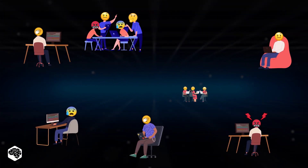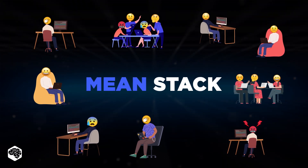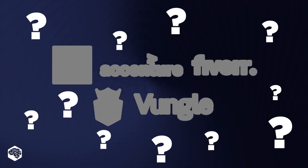When it comes to the development process, you'll need a software stack that is both standardized and consistent. Does MEAN stack meet the criteria? Let's find out, and watch this video till the end to discover the top 5 brands using the MEAN framework.